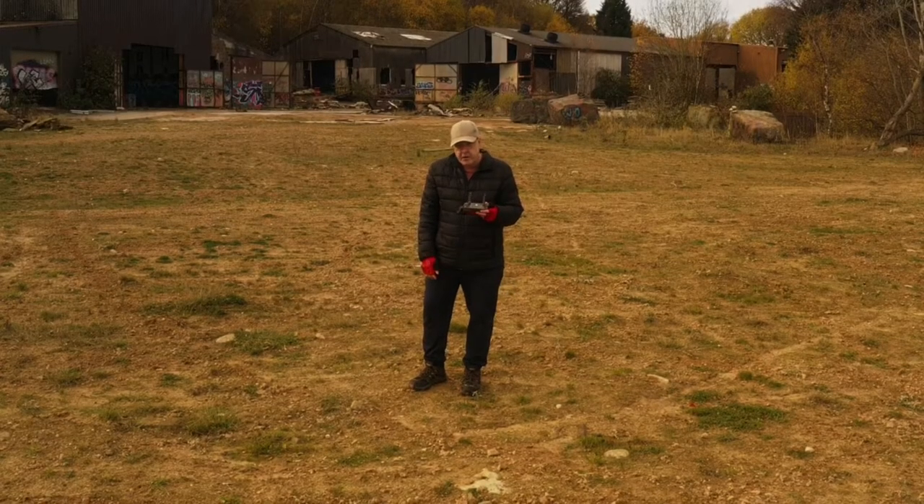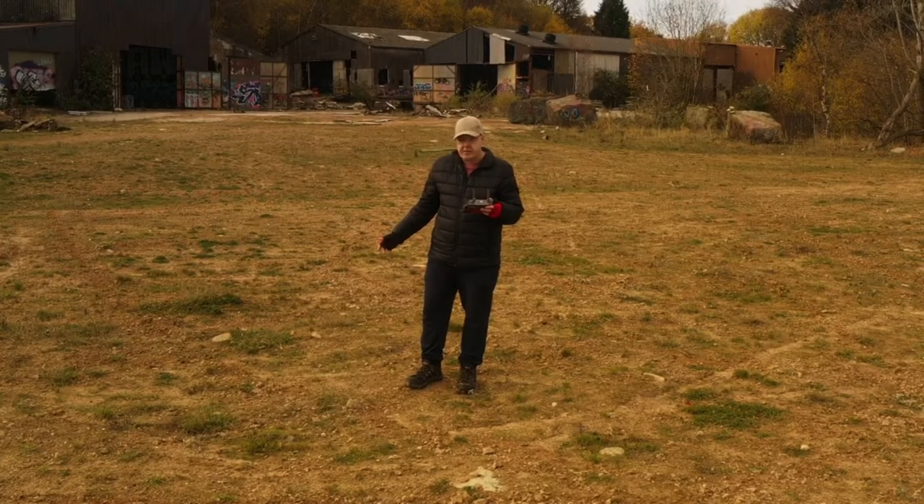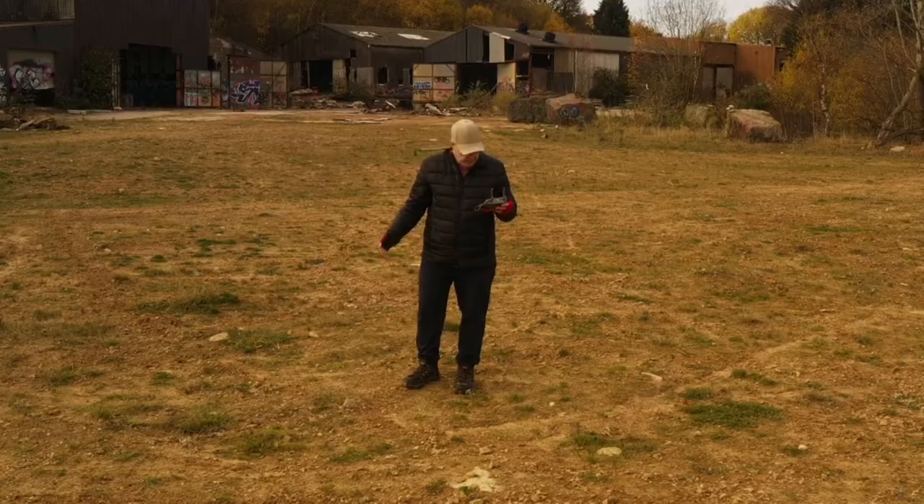Hello, good morning, good afternoon, good evening, wherever you are from in the whole wide world. This is my picture with another video, and today we've come to Bloatfield Disused Colliery.